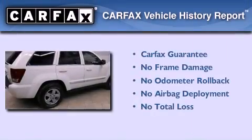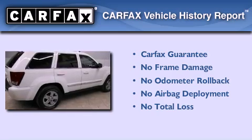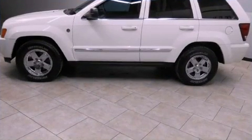Not to mention that this Jeep qualifies for the Carfax Buy Back Guarantee. Contact us today to arrange your test drive.